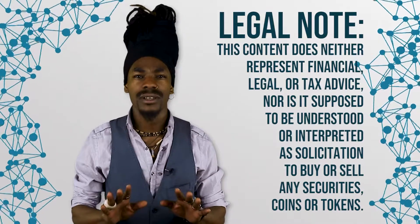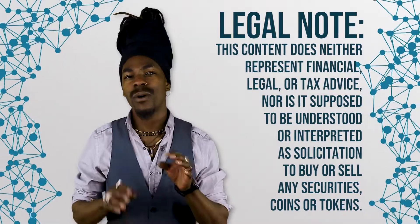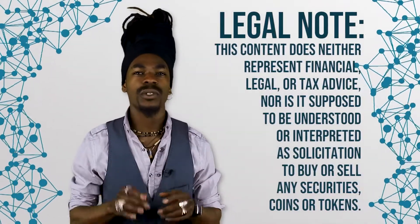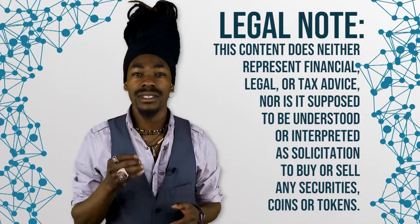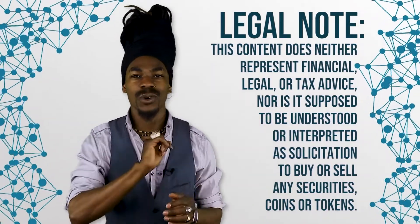Before we start, as always, please note that the content does neither represent financial, legal, or tax advice, nor is it supposed to be understood or interpreted as solicitation to buy or sell any securities, coins, or tokens.